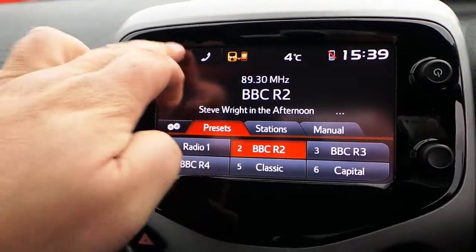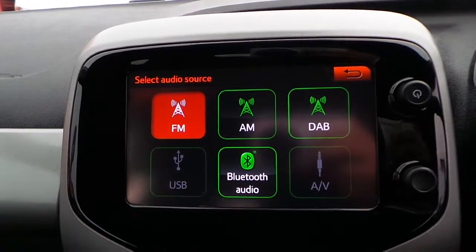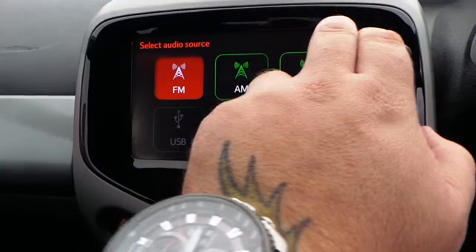It's got a touch screen radio player with digital radio, as well as Bluetooth audio connection, USB and auxiliary.